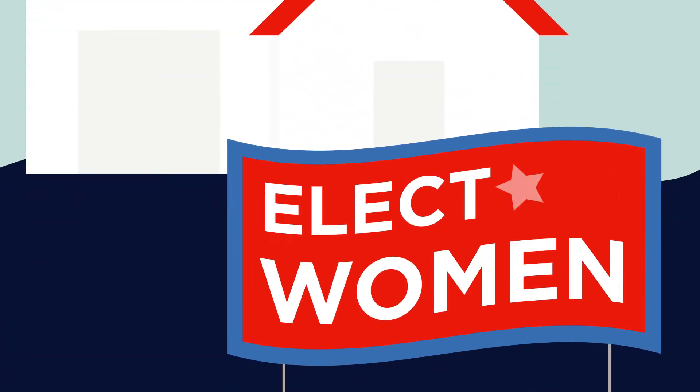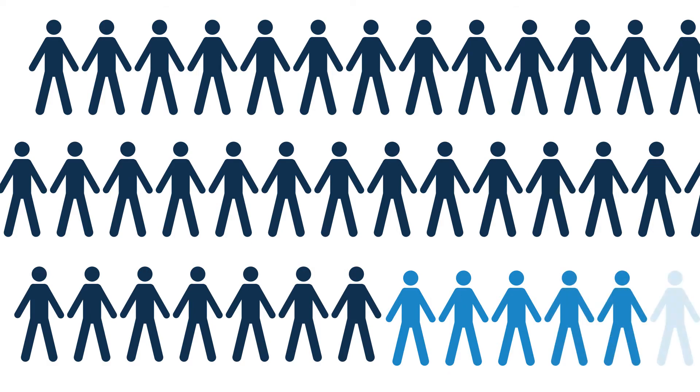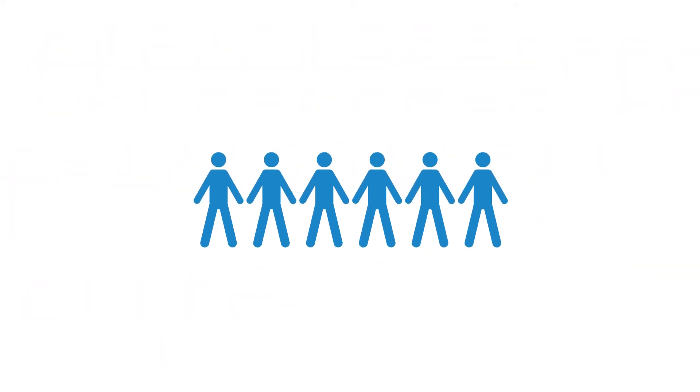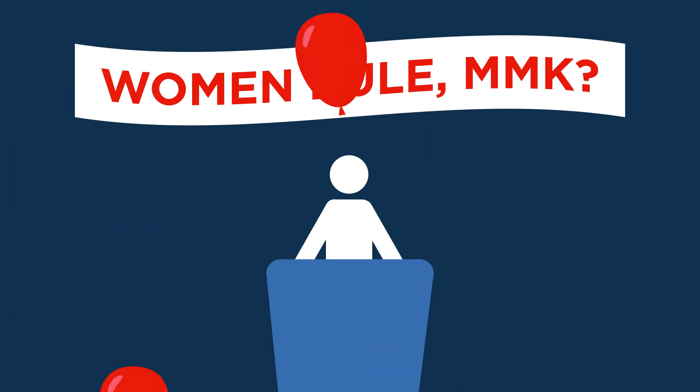More women are running for office than ever before in our nation's history. But that doesn't mean it's enough. In fact, only 19.5% of seats in Congress are held by women, and America has only six female governors. Research shows we're elected and re-elected at the same rate as men. When we actually run for office, we win.